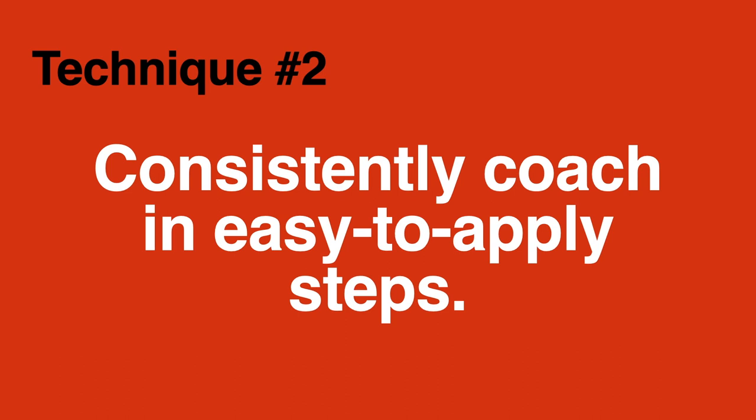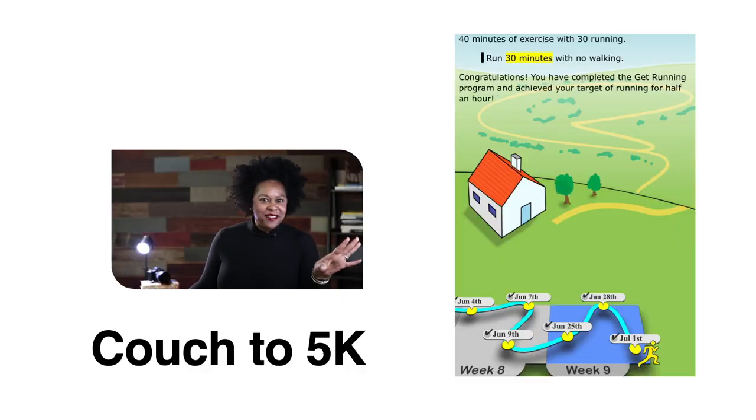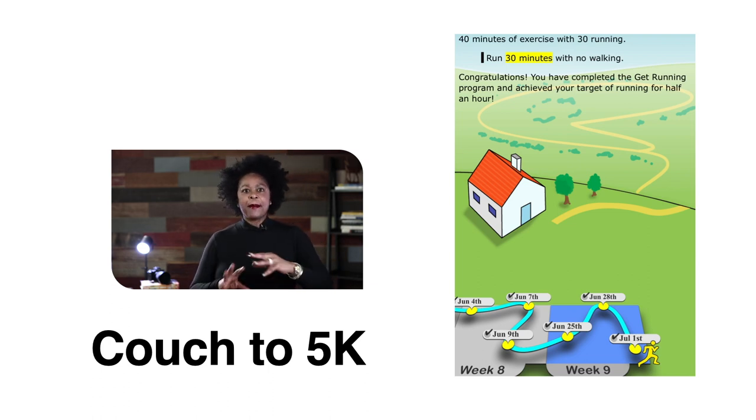Technique number two is consistency. I want you to consistently coach on whatever the variance is — whatever you're not seeing — so that your employees take you seriously. To illustrate this technique I want to tell you my journey: how I went from sitting on the couch to running a half marathon in my 40s. I was never an athlete — no sport at all, a little track in gym class but that's it. In my 40s I decided I wanted to be a runner, and a friend told me about an app called Couch to 5K, and I downloaded it and absolutely loved it.